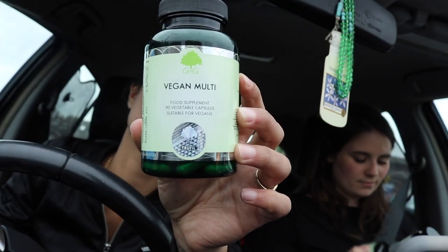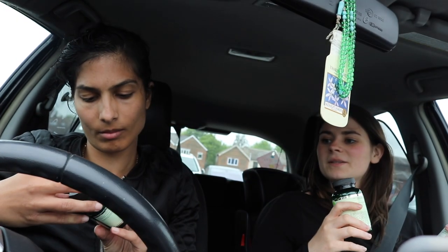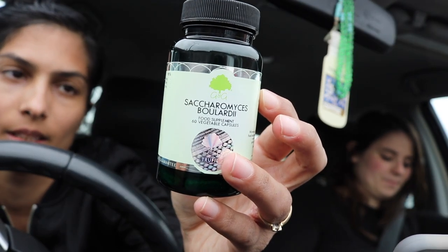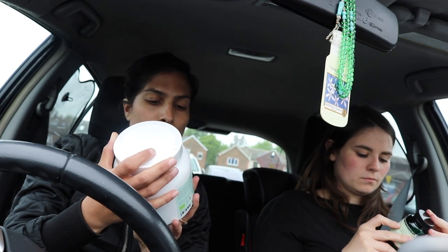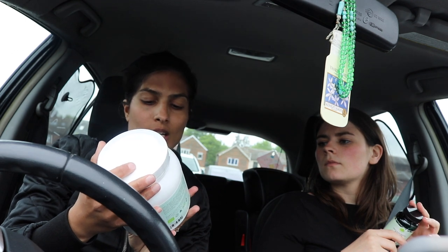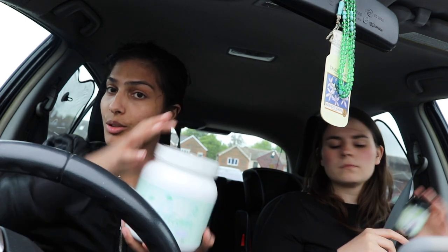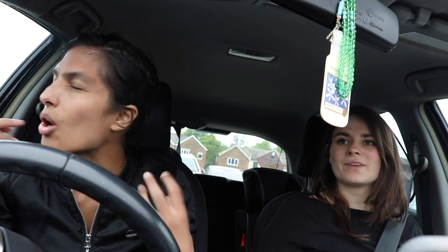We got given some amazing goodie bags. They included a vegan multivitamin and also Vita Diem — a completely organic plant protein powder with natural vitamins, minerals, and fibre, high in fibre, 100% vegan and organic, made in Britain, and gluten free. They also packed in a whole load of information to read through to expand your knowledge on the vitamins you take and the reasons behind them.